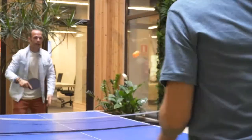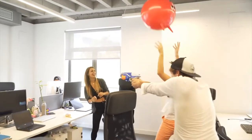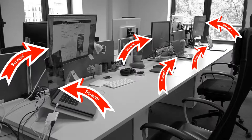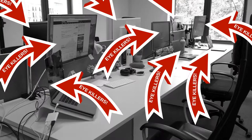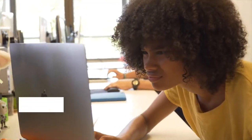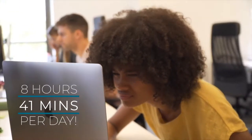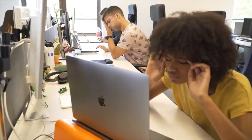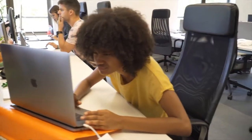Hi, I'm Edu and Ray, and these are Barner — the ultimate computer glasses. Edu and Ray used to work in fancy offices full of screens — or how we call them, eye killers. Edu, Ray, and their colleagues were sitting in front of these eye killers for many hours every day. Strained eyes, headaches, and problems falling asleep were some of the symptoms.